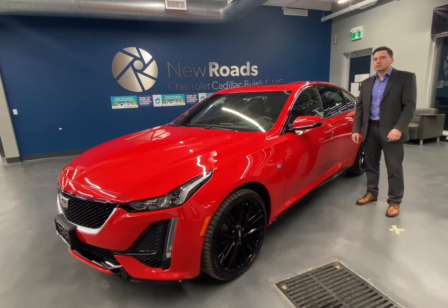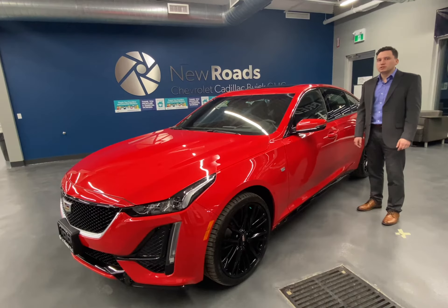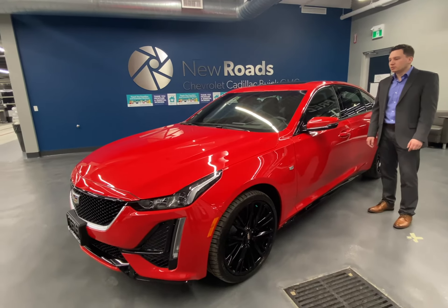This particular model is the Sport, which features the red and black accents. There are two available engine options for the CT5: the 2.0L 4-cylinder twin-scroll turbo and the 3.0L twin-turbo V6.